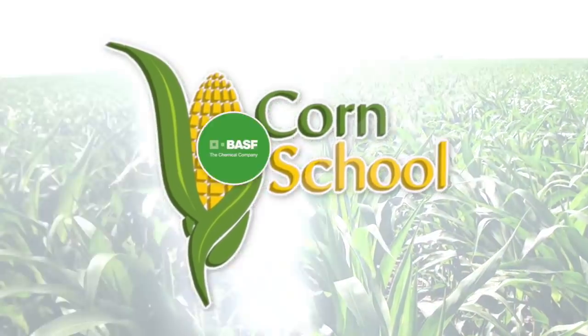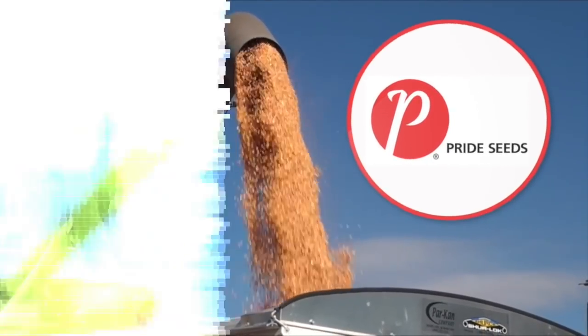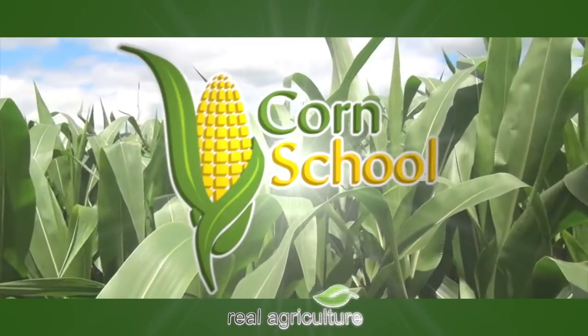Corn School is brought to you by BASF and Pride Seeds. Bernard Tobin here on the Corn School down in Elgin County today, joined by Drew Thompson from Pride Seeds.